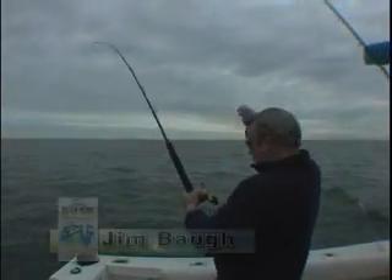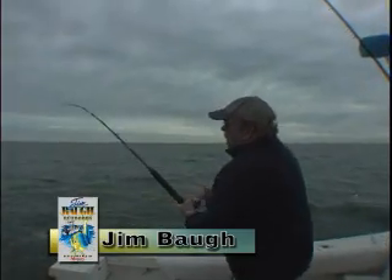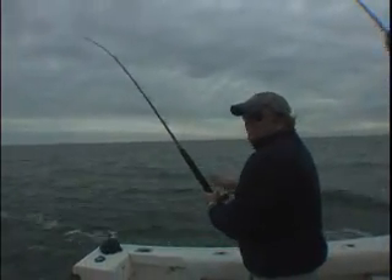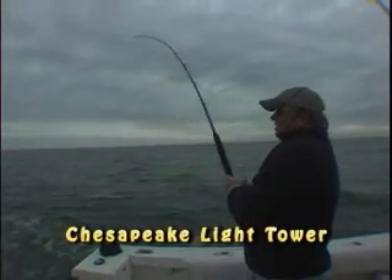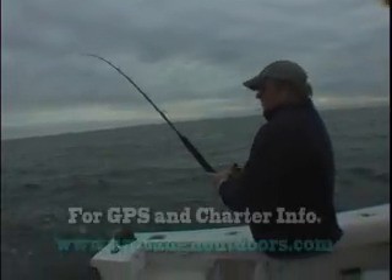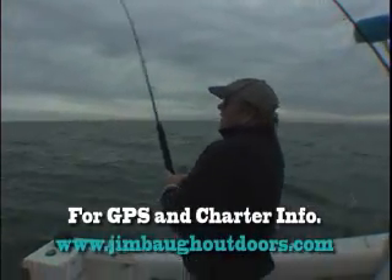We're at the Chesapeake Light Tower and we're bluefish fishing. We're hoping we got a bluefish on — haven't really marked anything at all on the depth finder. There he is! I'm going to talk like a bluefish now.